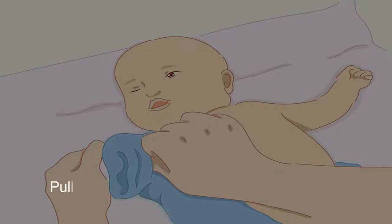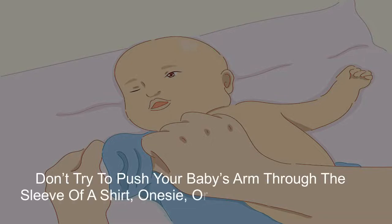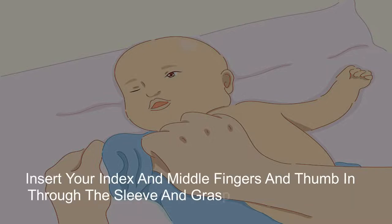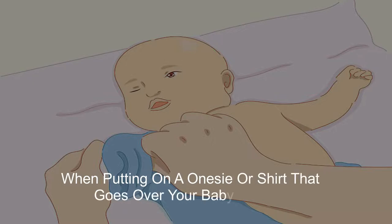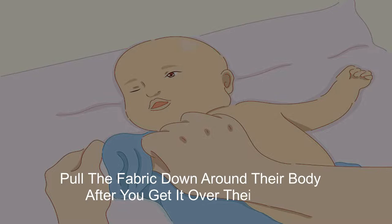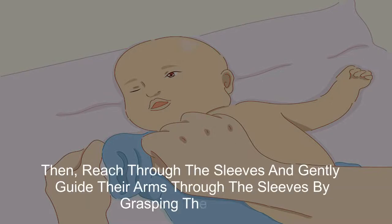5. Pull your baby's hand through the sleeve. Don't try to push your baby's arm through the sleeve of a shirt, onesie, or other piece of clothing. Instead, insert your index and middle fingers and thumb in through the sleeve and grasp your baby's hand, then gently pull their hand through the sleeve. When putting on an onesie or shirt that goes over your baby's head, pull the fabric down around their body after you get it over their head, then reach through the sleeves and gently guide their arms through by grasping their hands.